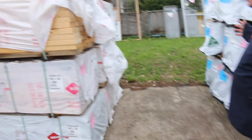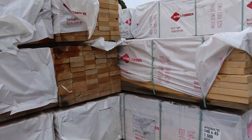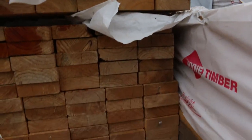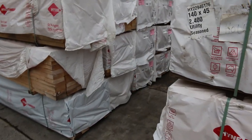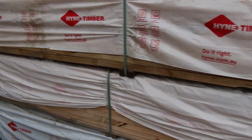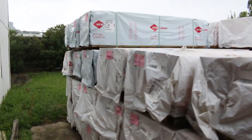Swinging around here, heaps more pine. There's a lot of 140 by 45 set length packs again — we've got 1.5s, 1.8s, 2.1s, 3.6s and 4.2s. As you can see there's over 4 semi loads sitting here, all to clear. Make sure you're here nice and early and don't miss out.